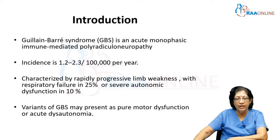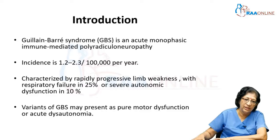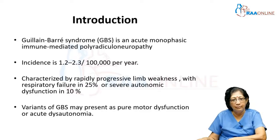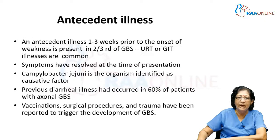This has a characteristic progression which is very rapid, affecting the limbs, and can subsequently involve the respiratory function, producing respiratory failure in about 25 percent, or autonomic dysfunction in about 10 percent. There are many variants of GBS — it can be a pure motor dysfunction or an acute autonomic failure, also known as acute dysautonomia.